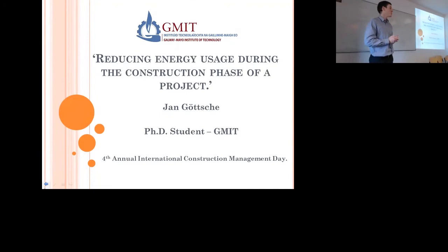My name is Jan Gutsche. I'm a PhD student here at GMIT and I'm going to talk to you today about a practical case study on how to reduce energy use on a construction site during a building project.